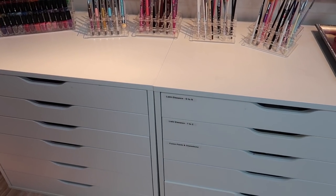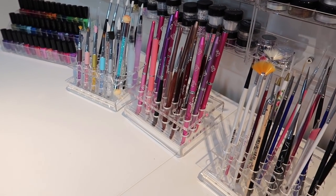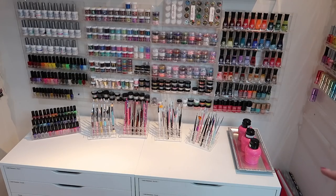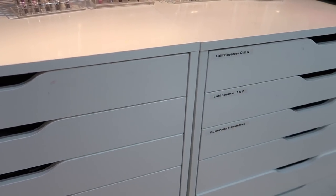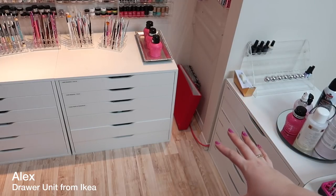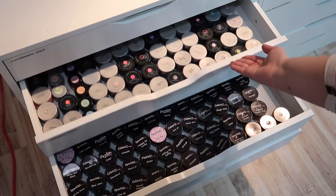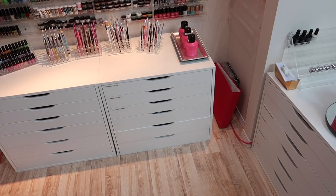The nice thing about these Alex drawer units is that they act like a desktop when you stack them side by side. I have a whole bunch of different brushes — the brush holders are from Canada Nail Supplies — and immediately to the right are pump bottles holding my stamping plate cleaner, post service wipe, and acetone. All of my nail art is kept in these Alex drawer units. I have three here but enough products to fill four of them, so another one is coming into my new nail studio space.